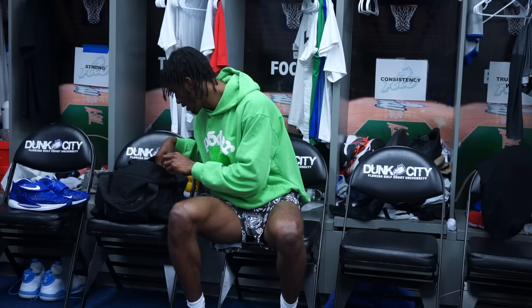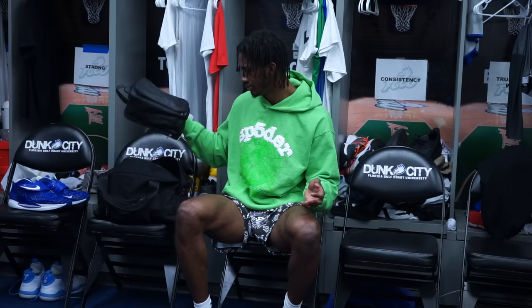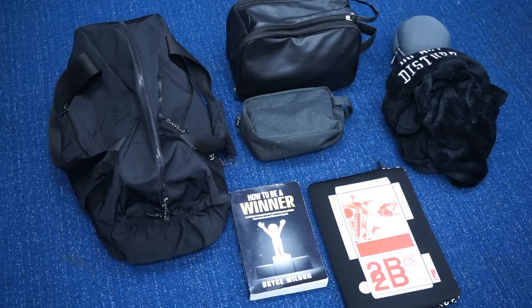Last but not least, my toiletry bag. It's got three different compartments and it's big enough to fit nicely in the travel bag. I bring it everywhere I go — obviously it has my toothbrush, toothpaste, and other essentials. That is it for all my essentials in my travel bag.